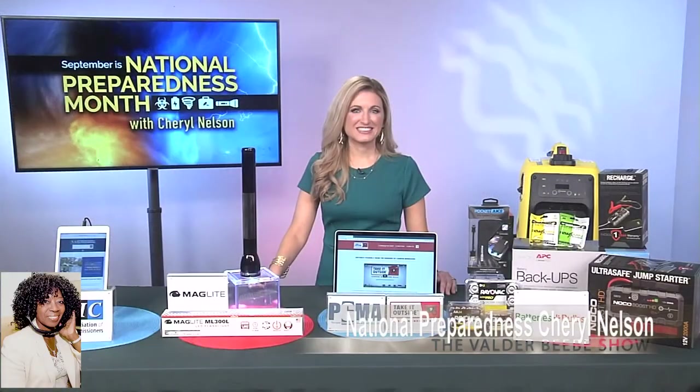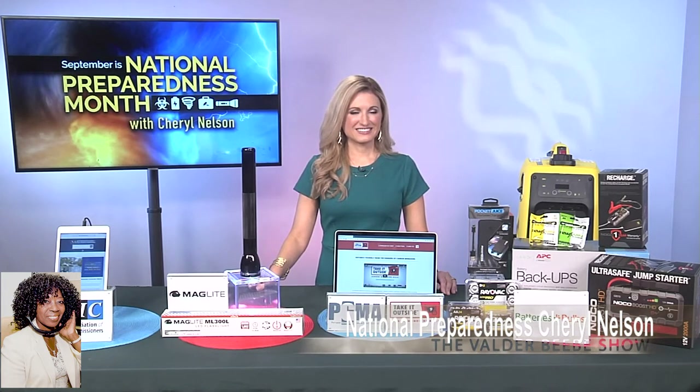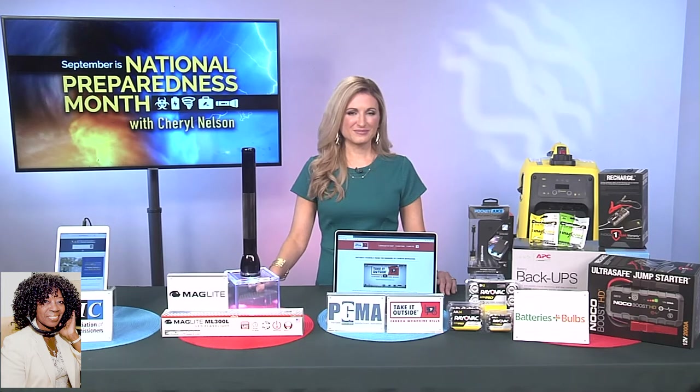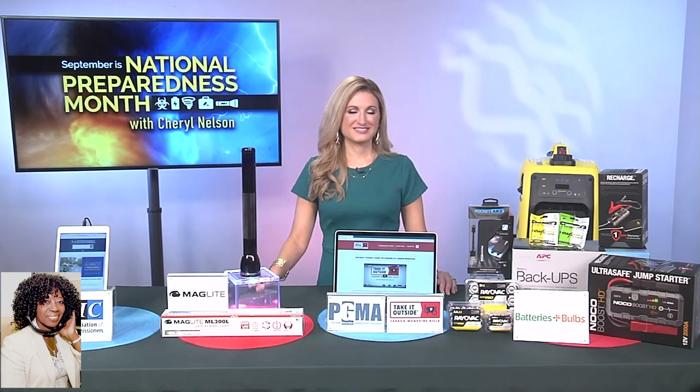Hi, I am Valder Beebe. I am the host and the visionary of that celebrity interview. Cheryl Nelson, thank you so much for joining me to talk about National Preparedness Month. I want my audience to know that Cheryl's here to give us some great information. She's an instructor and a meteorologist for FEMA, National Disaster Preparedness Training Center — so this is authentic information. Cheryl, let's get started.